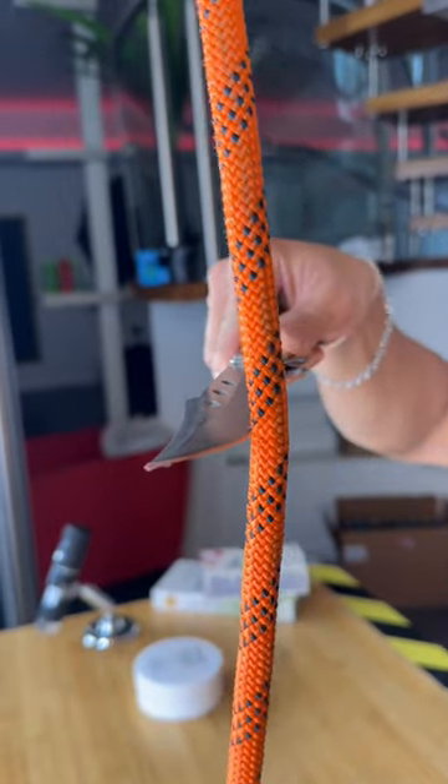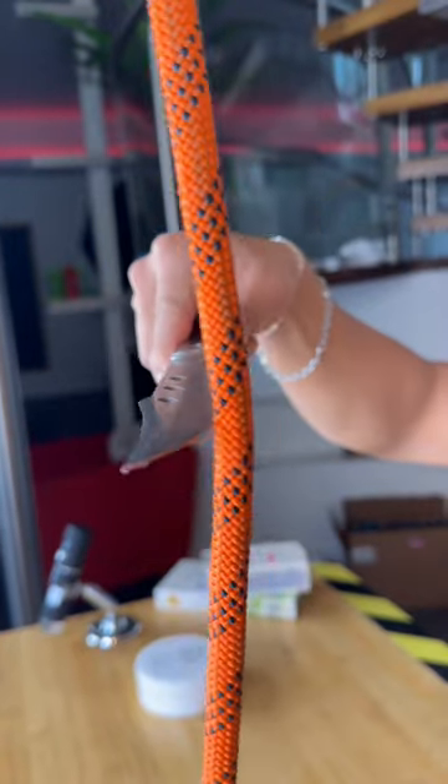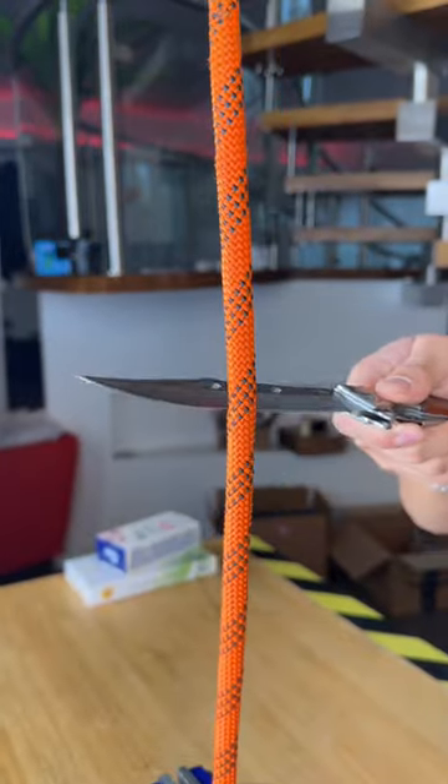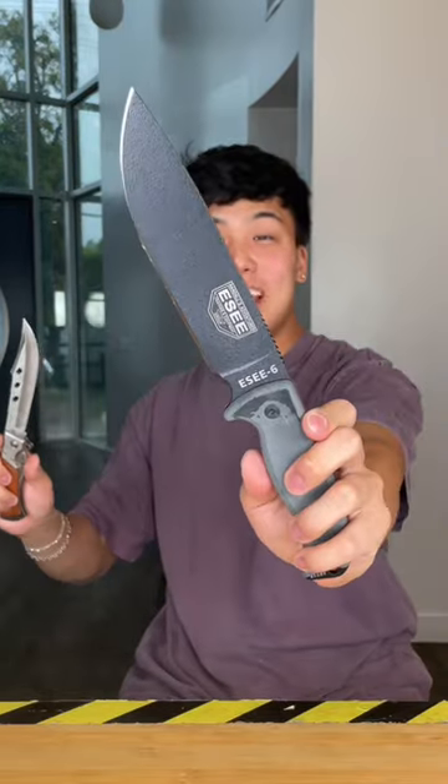So after we ran a couple of tests it was pretty clear to see which knife was a lot better. At the end of the day it comes down to what you really want. If you want to invest in a high quality knife and see what difference it makes in your daily life tasks, then I would have to go with the expensive option.